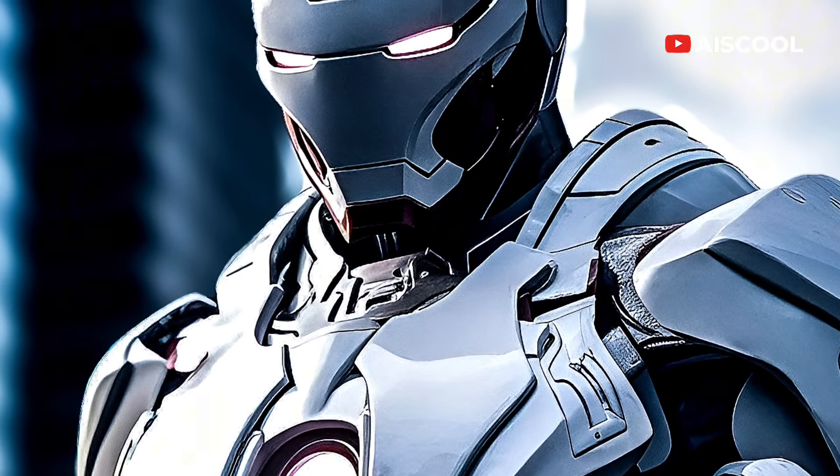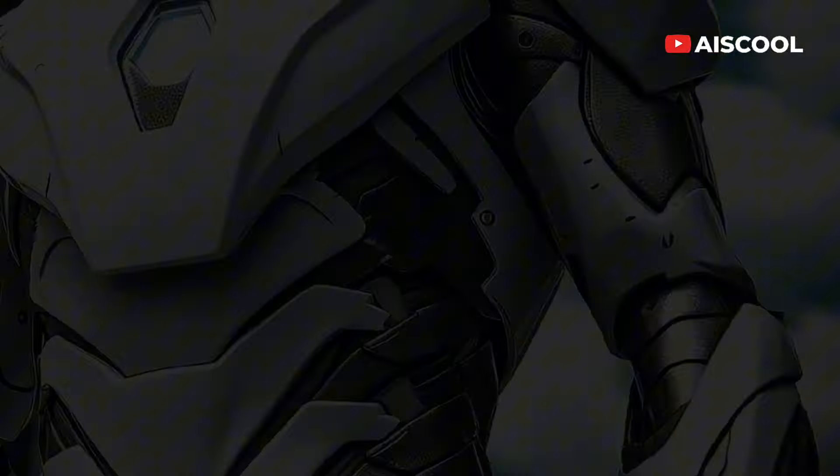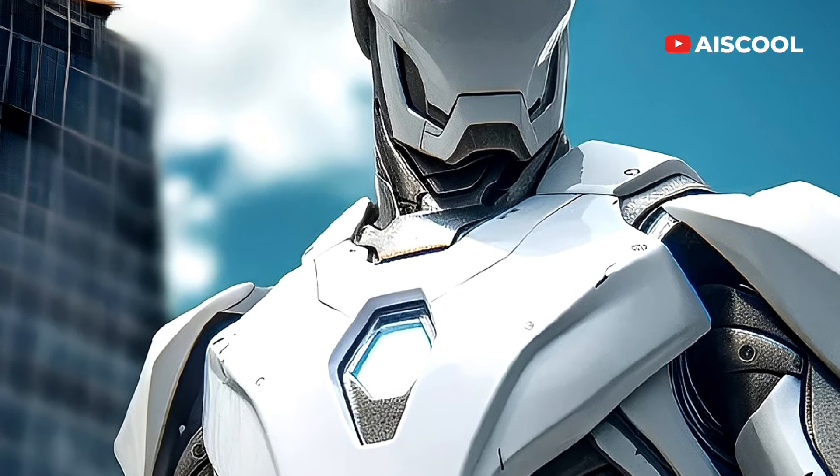No other Iron Man has ever worn a white armor, making this collection truly one of a kind. Stealth armor is not just visually stunning, but also incredibly functional.